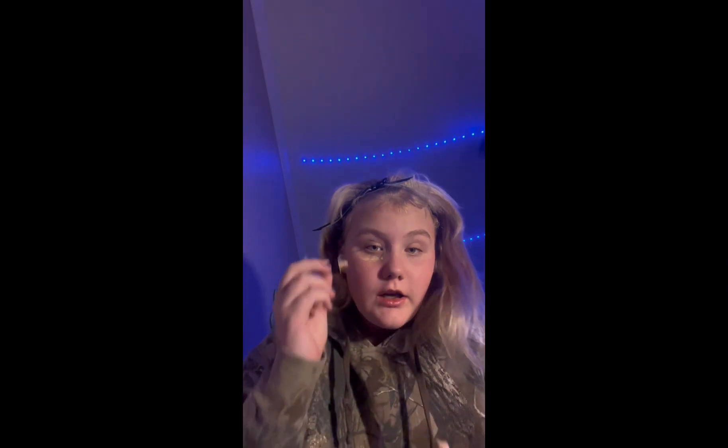I'm gonna put concealer on. The only reason I do it like this is because the pump on it is broken — or it might be my old one that's broken. This one works a little bit, not really but a little bit. Oh, I have a giant pimple right there. I'm just gonna apply it on all my pimples and dark spots, and then blend it in with my beauty blender.